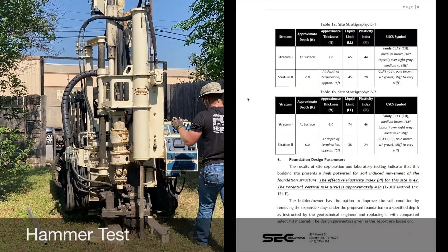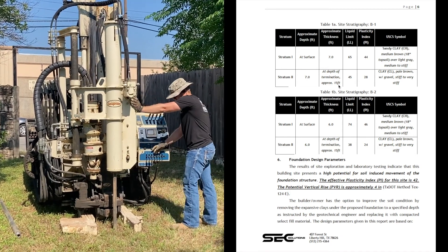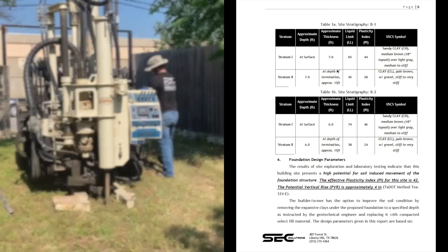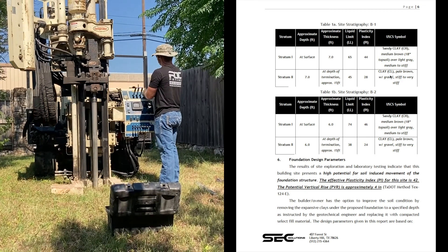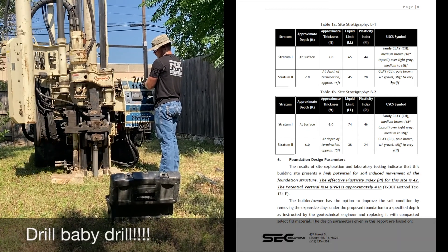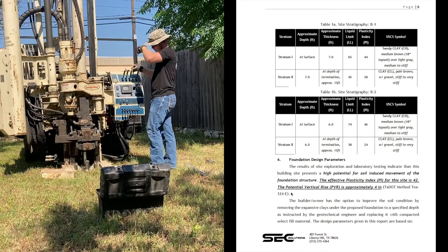As they did the borings they give you this log. In this case they bore down to approximately 15 feet — the first 7 feet was sandy clay, the next 7 or 8 feet was also clay but a little different: pale brown with some gravel, stiff to very stiff. The second boring was very similar.